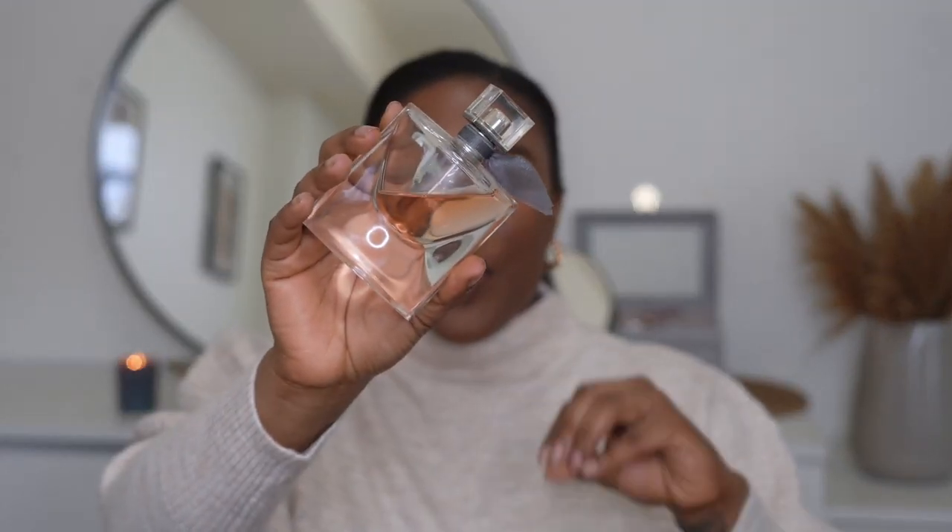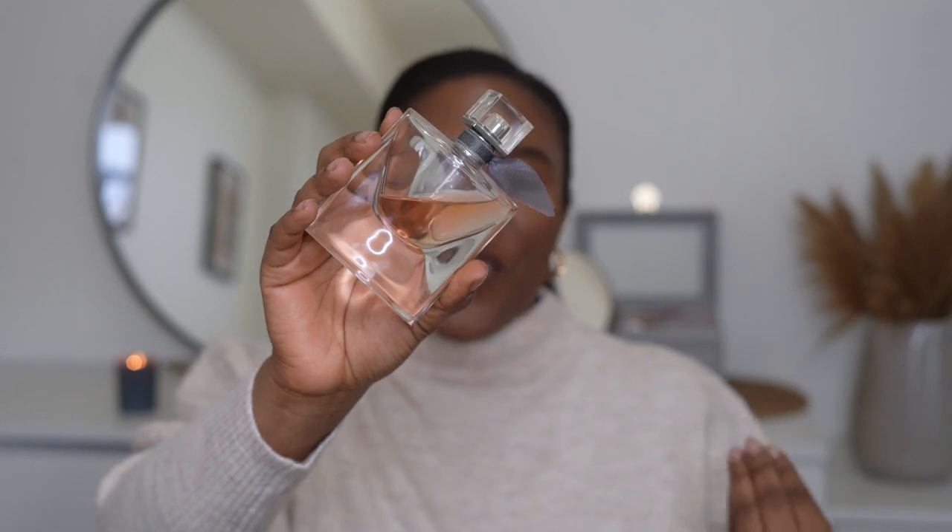The first fragrance I want to share is La Vie Est Belle, and this is such a beautiful fragrance. This is hands down one of my favorites — I consider it my date night scent and I wear it all year round, but it's such a perfect fragrance for spring. It has powdery and floral notes and I love that it has vanilla. The top notes you get are pear and blackcurrant, and the base notes include vanilla.